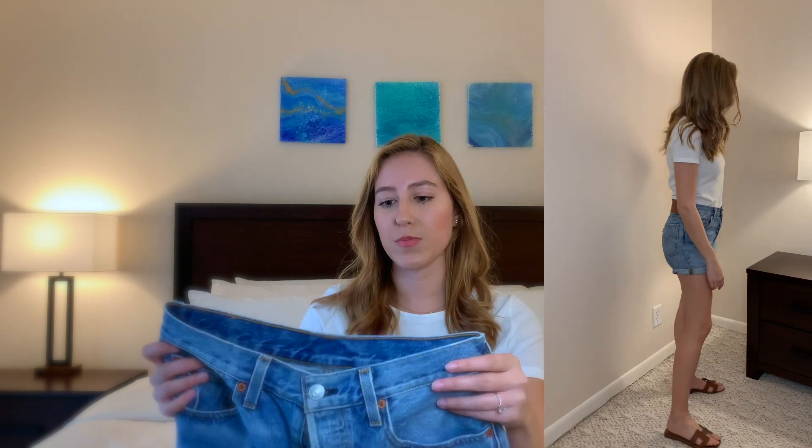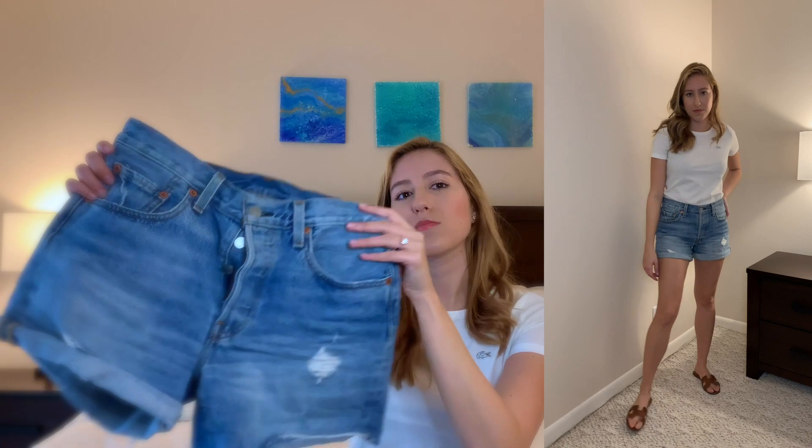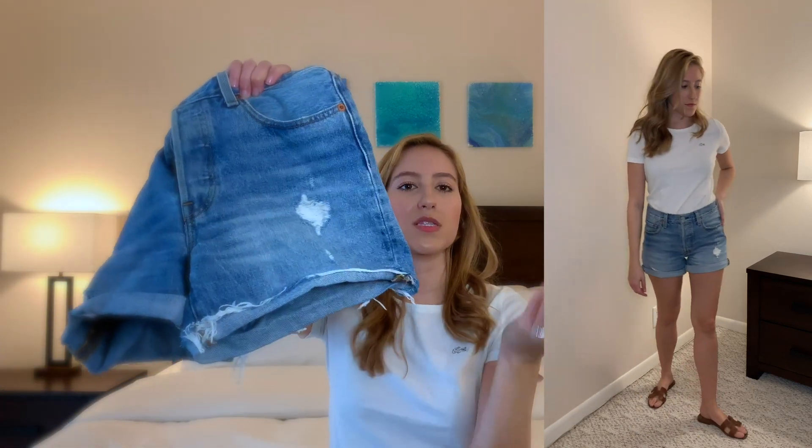These are a size 26, one size up from my other shorts, and they're the most comfortable pair I own. I wear them pretty much every day with a white t-shirt. They're a medium-light wash with some fraying — sometimes I hide the fraying at the bottom, sometimes I let it show. I highly recommend this short; I find them so comfortable and cute.